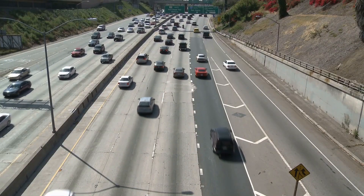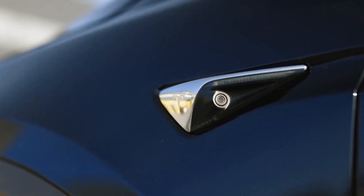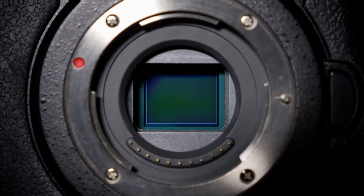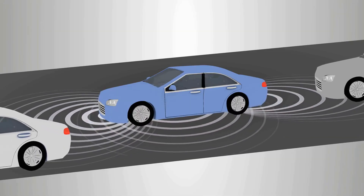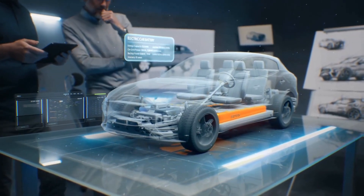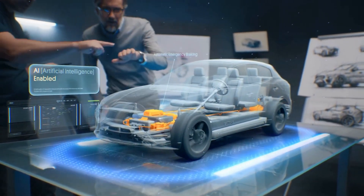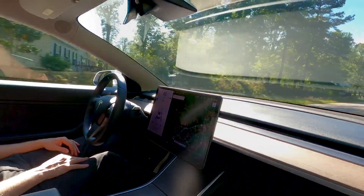The Autopilot system might aid the driver in negotiating traffic and maintaining lane discipline. It may even be taught to identify and react to particular items, employing sensors and cameras to detect its surroundings. For example, it can recognize when the driver is ready to make a turn and will automatically slow down and perform the turn for them. The Autopilot system also incorporates safety features including lane departure warning and automated emergency braking, which are intended to stop collisions and protect the driver and passengers.